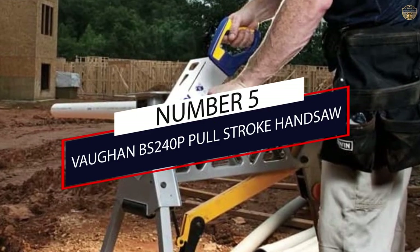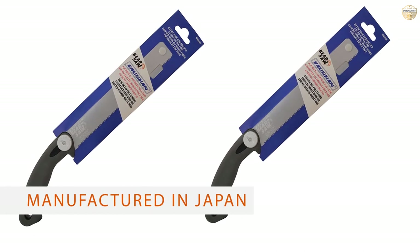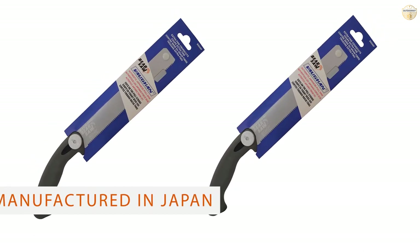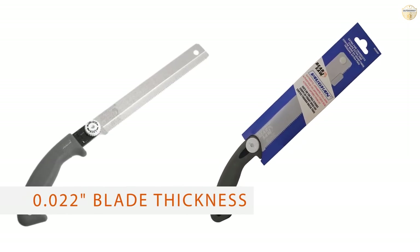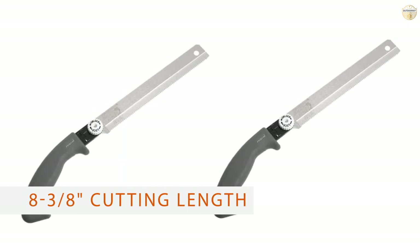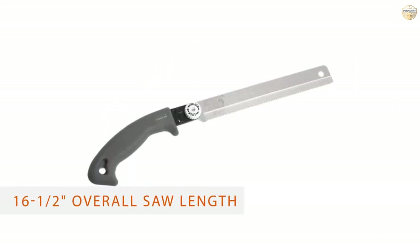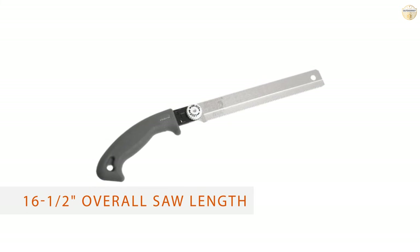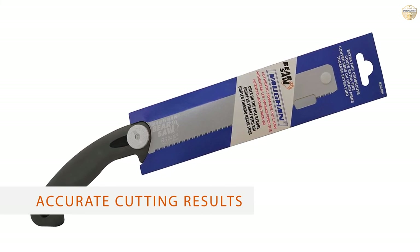Number 5: Vaughn BS 240P Pull Stroke Handsaw. The highly popular Vaughn BS 240P Pull Stroke Handsaw has been made according to Vaughn's strict manufacturing specifications. It features a thin, spring steel blade that is durable and rust-resistant. As it is specially designed to cut on the pull rather than on the push stroke action, it is a good choice for more demanding woodworking tasks.